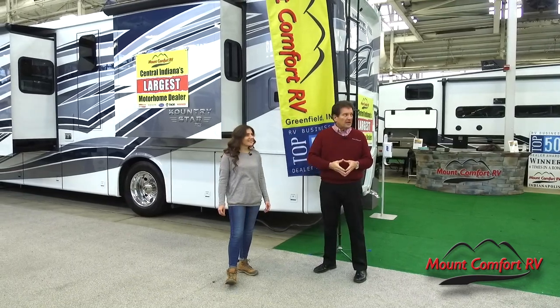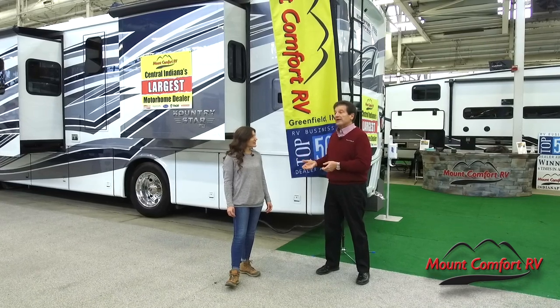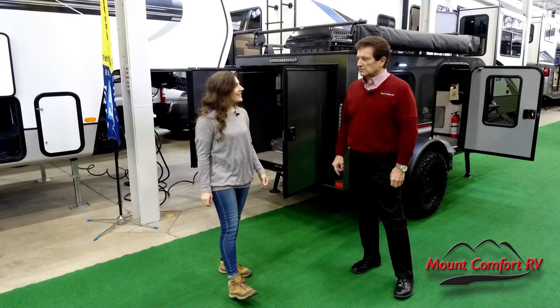We've got everything from fold-downs to diesel pushers. If you're looking for a $15,000 or $20,000 trailer, they're out here. And if you're looking for a half-million dollar motorhome, we'll set you up with that too. Why don't you show us some of them?